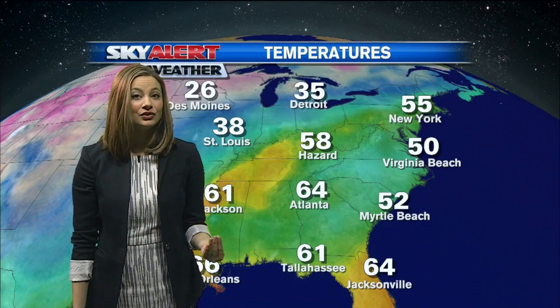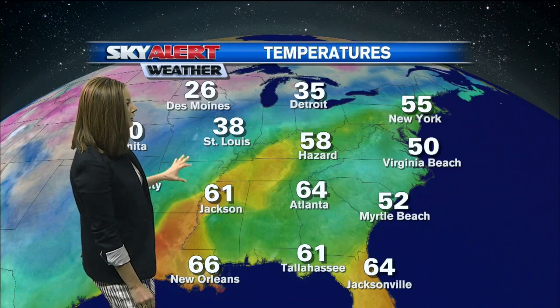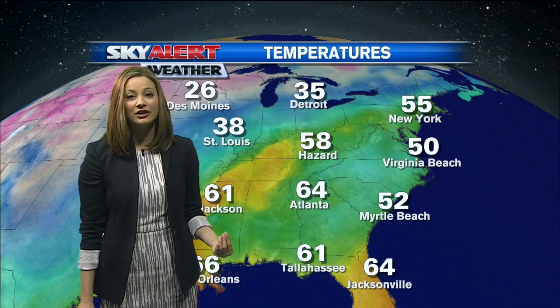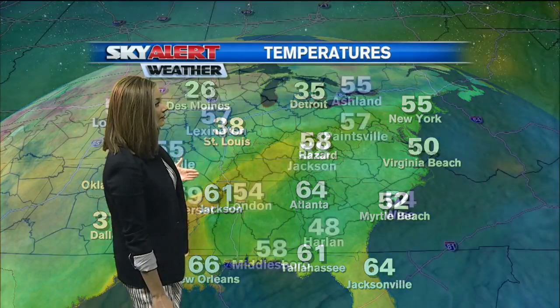So now I know yesterday and today we're seeing temperatures a little bit above average, but come tomorrow we'll be closer to average. Temperatures in St. Louis right now are 38 degrees, versus 58 here in Hazard — so 20 degrees warmer here in Hazard than it is back behind that front moving throughout the area.